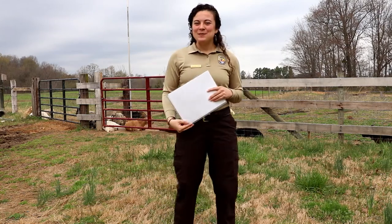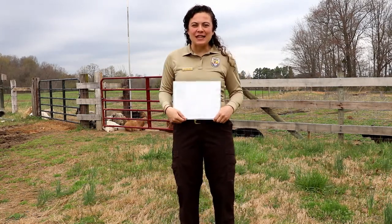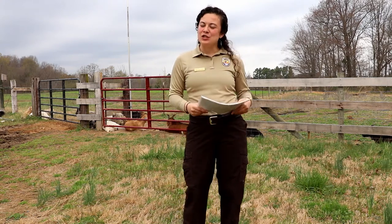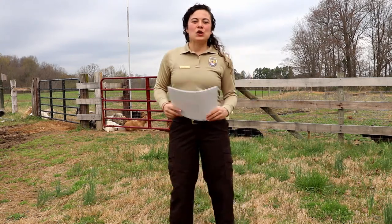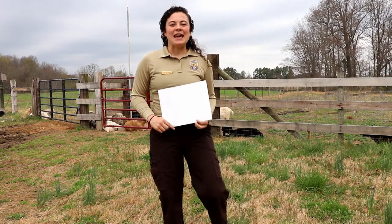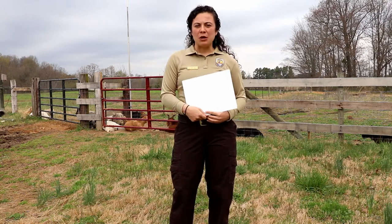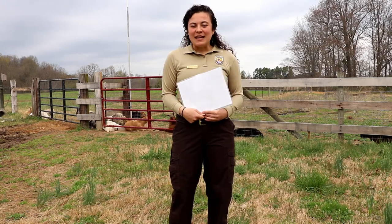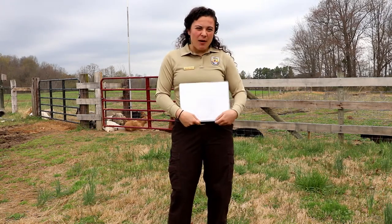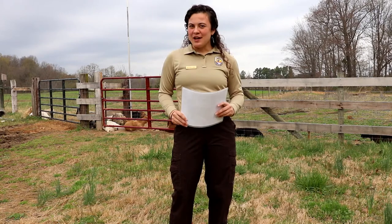Hey everyone, it's Brittany again from Tennessee National Wildlife Refuge, bringing you your daily activity of the day that you can do at home with your kiddos. Today's fun game is called Animal Olympics. Each animal has their own special unique skills, and the kids are going to try to mimic, copy, and reenact those behaviors and skills. So let's just jump right in.